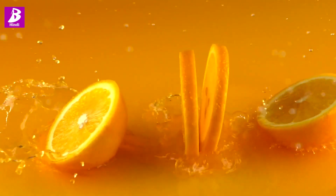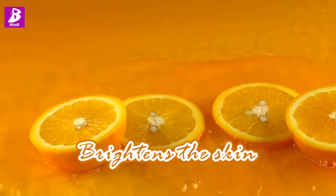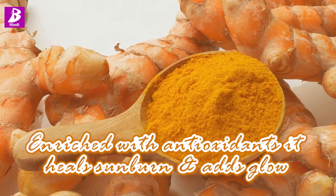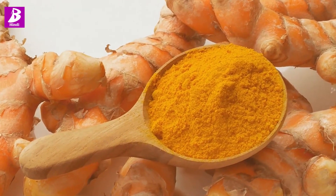The Vitamin C in it gives a brightening effect, as I mentioned. And the turmeric, which is rich in antioxidants, adds a beautiful glow and also heals sunburn.